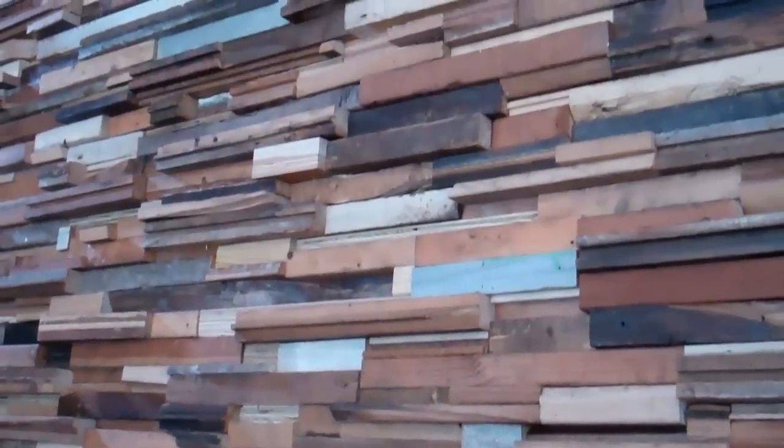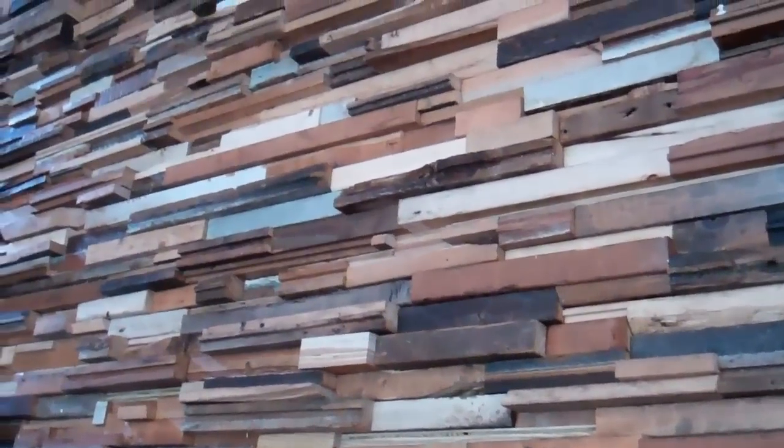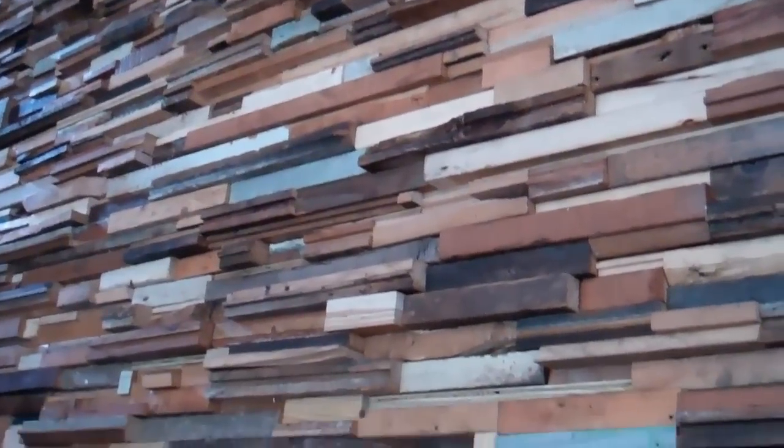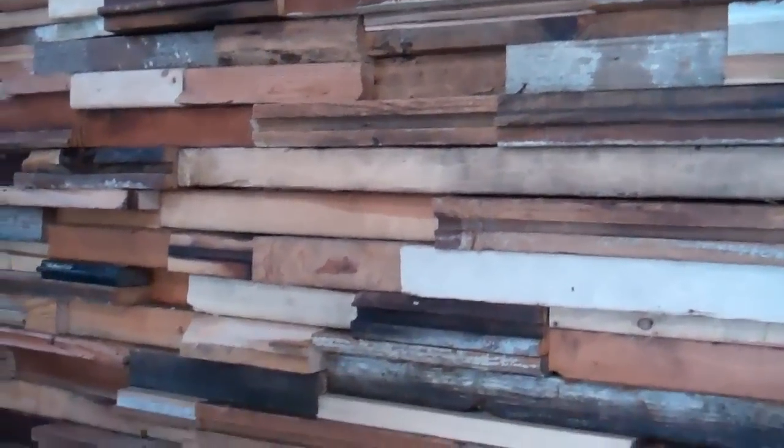Tell us the story about this beautiful wall, just briefly. This wall was designed and built by Kevin Gardner, who is a design student at the College for Creative Studies. Kevin just graduated and this is now part of his portfolio. Basically this is all scrap wood that was used in our construction. We gave him a huge pile at the beginning of the summer last year and said to him, Kevin, build a wall out of this. And that's what he came up with. Wow, that's incredible.